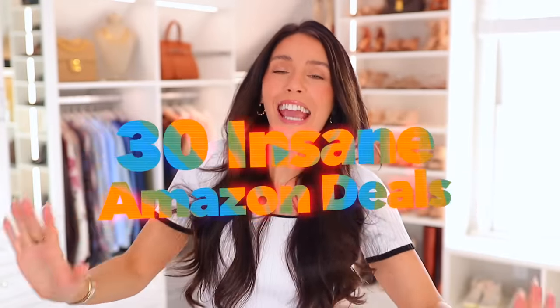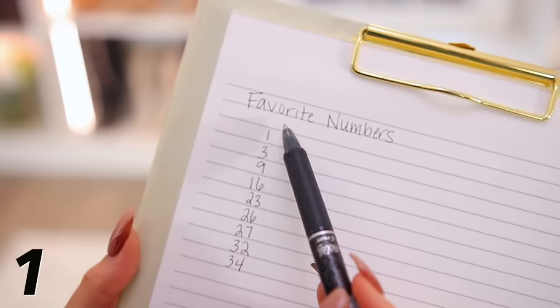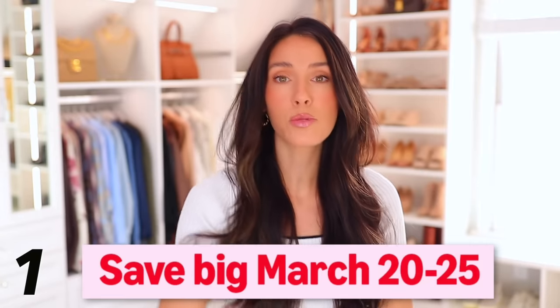Today I'm sharing 30 insane Amazon deals from Amazon's Big Spring Sale, which is a new event they're doing for spring. I'll have everything linked down below in the description box and pin everything in the comments section by the numbers you see on screen. This event will be lasting until March 25th — everything in today's video should be on sale the entire duration, but things could sell out in the first day or so. Jump on these items if you love them because you can save so much money.